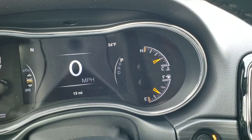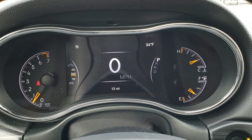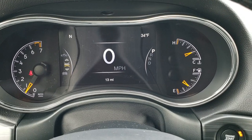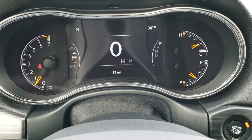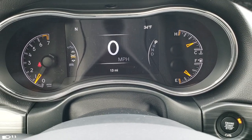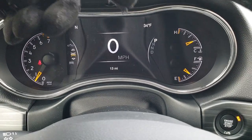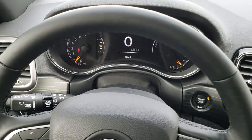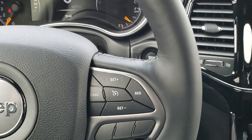Hopping inside the vehicle, you can see this one has the seven-inch LCD display — also part of the Altitude package. It shows outside temp and compass, as well as a digital speedometer. You can change the corner displays to whatever you want, whether it's miles per gallon or miles to empty.